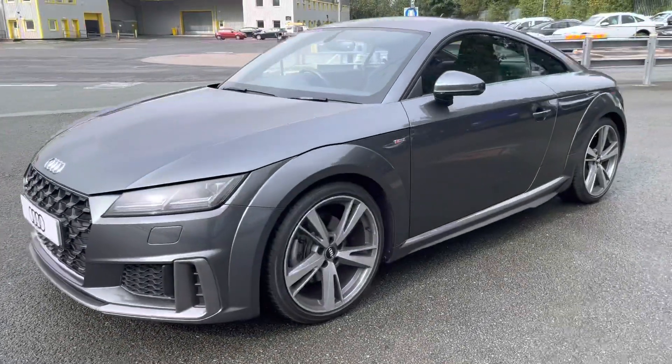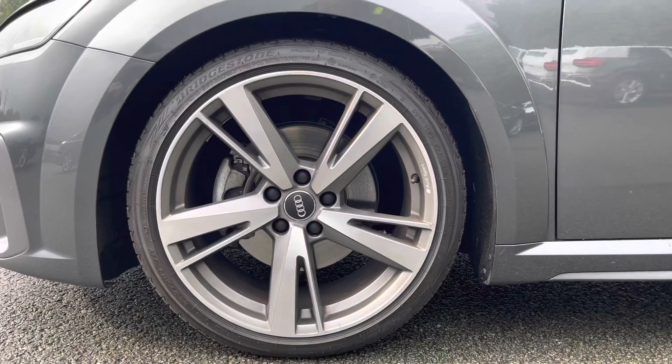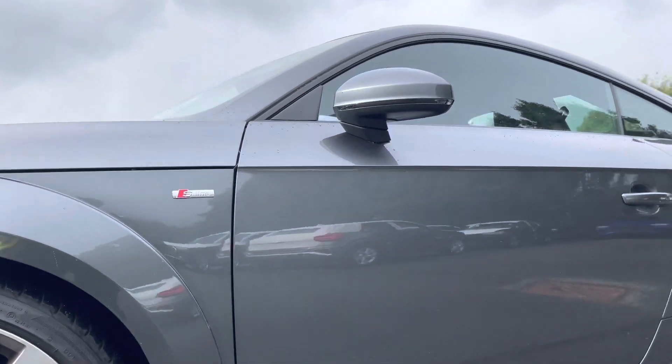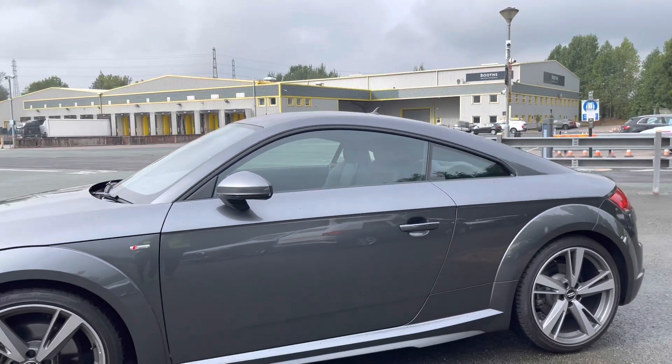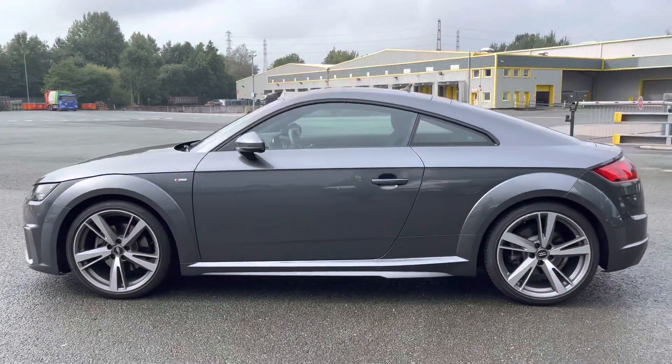Moving around the side of the car, we have the optional 19-inch 5-arm blade design alloy wheels, which look amazing and complement the stunning Daytona Grey paintwork perfectly. There's also heated, electrically adjustable and folding body-coloured door mirrors with integrated LED side indicators, as well as black side indoor trim strips, really setting off the stylish exterior look.